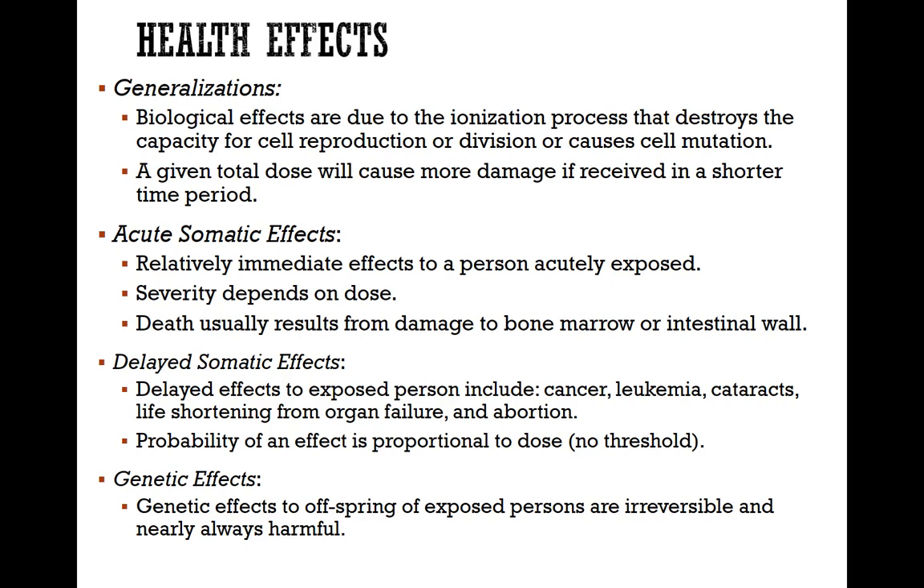The somatic effects that are acute, as compared to delayed, are relatively immediate effects. The severity depends on the dosage, and death usually results from damage to bone marrow or the intestinal wall.